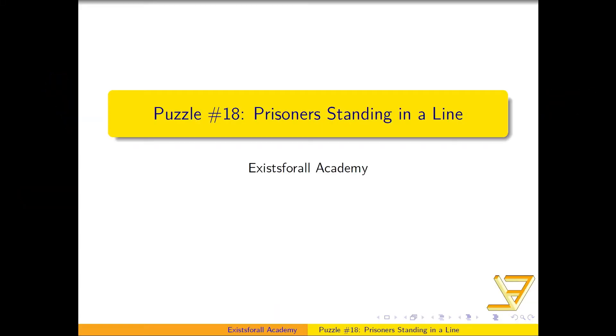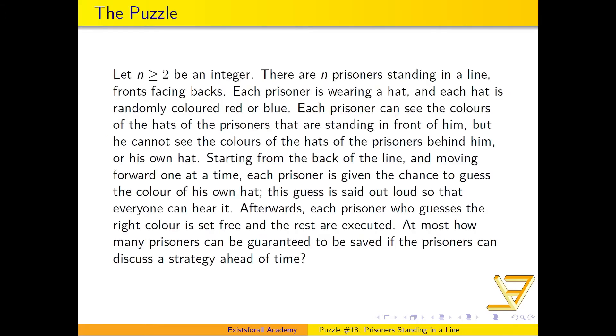Let's talk about a puzzle called 'Prisoners Standing in a Line.' We start with an integer n greater than or equal to two — the number of prisoners standing in a line, fronts facing backs. Each prisoner is wearing a hat, and each hat is randomly colored red or blue.